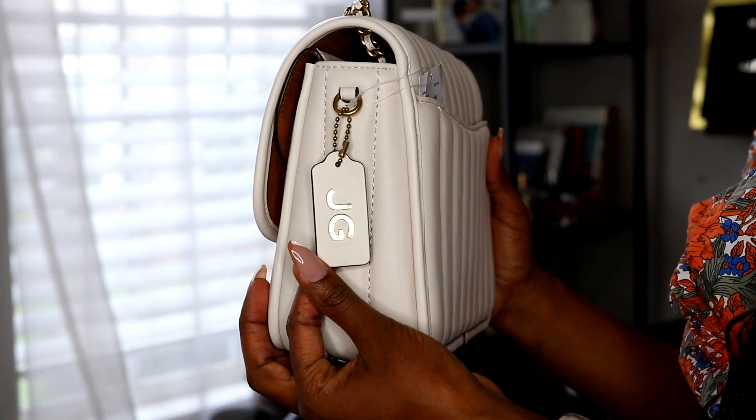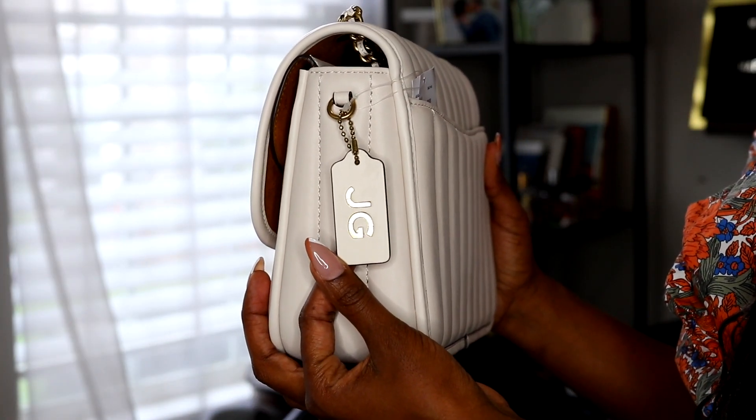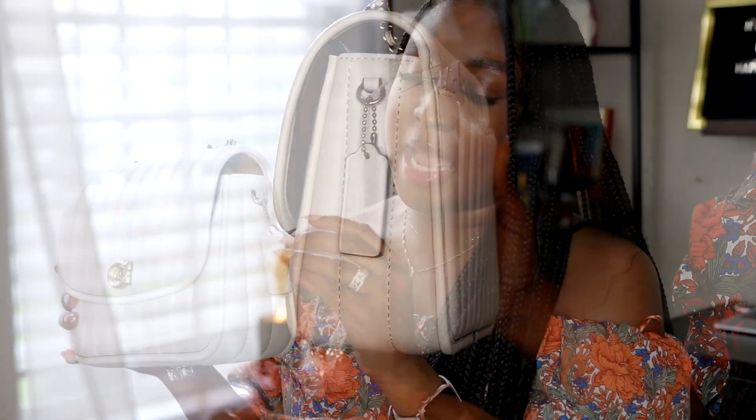Another really nice thing Coach does is stamp your initials on your little tag. This tag comes with the bag, and they'll pull it off and stamp it in-store for you. I thought that was a really cute added touch to personalize my bag, and I'm definitely obsessed with her.